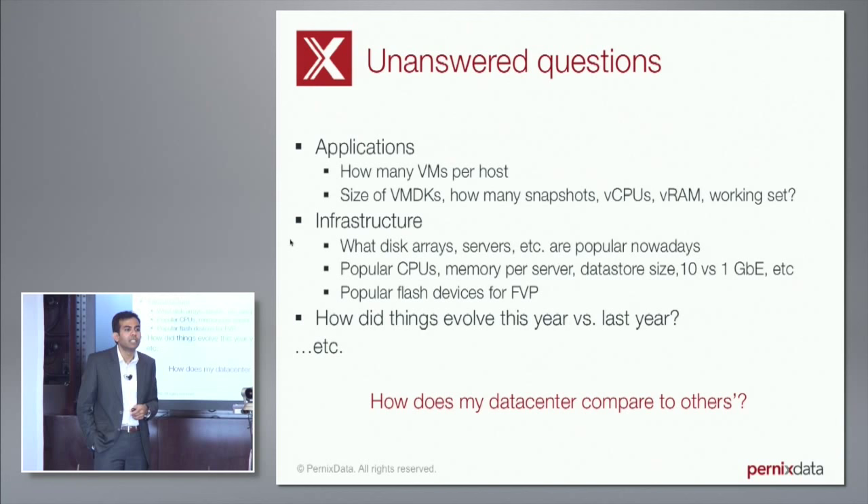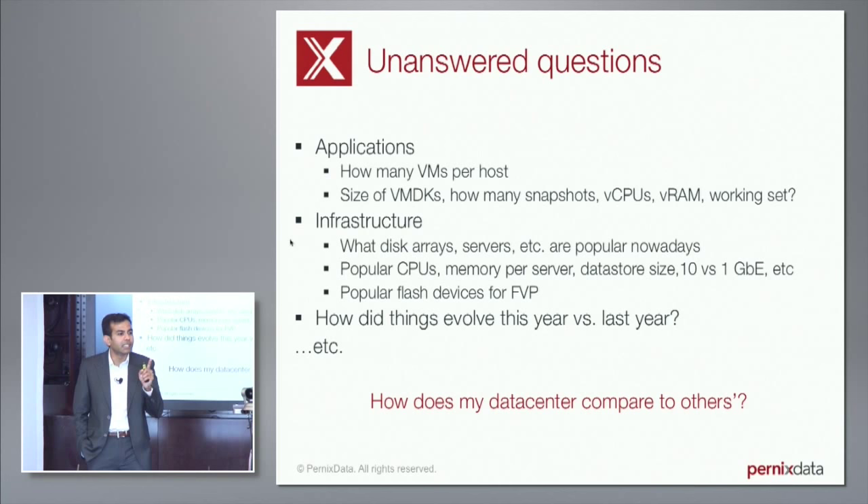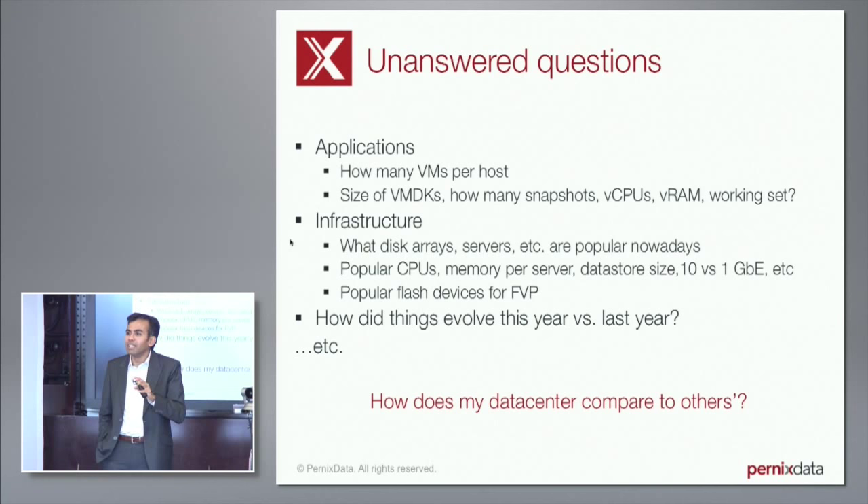Very simple things: I would like to know if companies my size are upgrading to vSphere 6.0. I would like to know if the world in the last three months has seen great adoption of Cisco UCS for virtualization. I would like to know the average IOPS throughput, average number of VMs per host, average virtual disk size, whether people use VMware snapshots. That is information you can never get — you can write an email to a buddy in another data center and get a point-in-time observation that is out of date by the time the email reaches you.